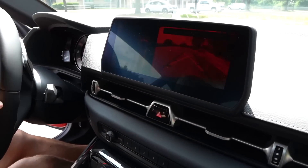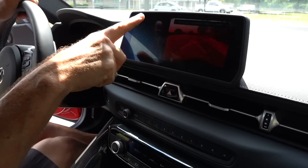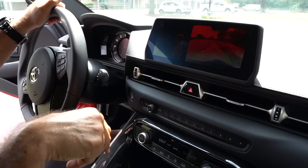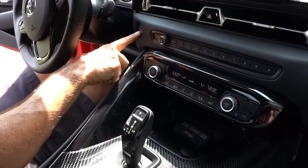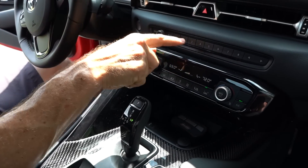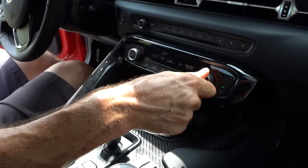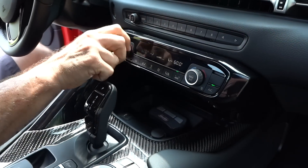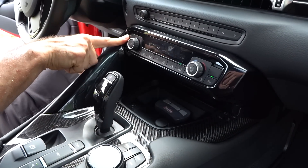You're going to get all that sensory protection so that you don't scratch your beautiful Renaissance Red Supra when you're backing up or parking. You have an aluminum start-stop button, slim and trim radio controls. Drop down and you're going to have dual climate control, which is very nice. You don't have heated seats — so that's one thing that you're losing with the 2.0.